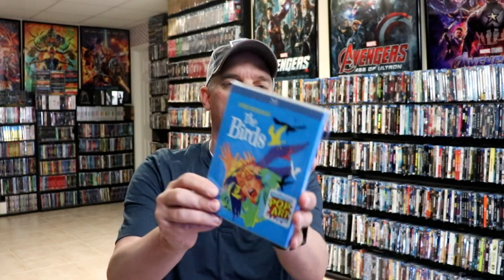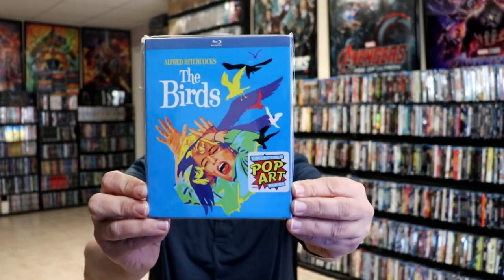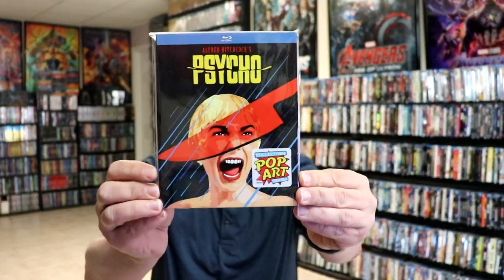We also have the Project Pop Art editions of The Birds with some interesting artwork, and a great one here for Psycho. Nice to have these.